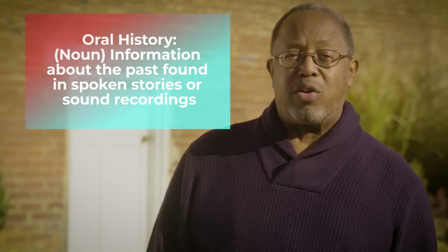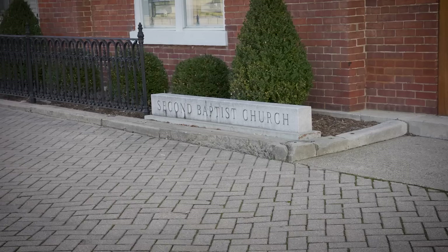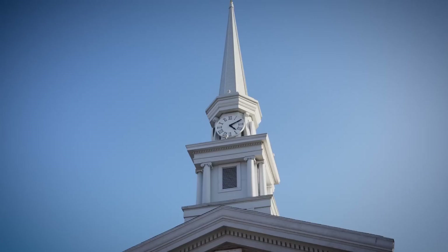Jacob's story is just one of many thousands of people like him who traveled on the Underground Railroad to escape slavery before the Civil War. Most things we know about the Underground Railroad are actually from oral history, which means that we learned about them through the stories and memories of people who lived through them. After all, enslaved folks like Jacob weren't allowed to learn how to read or write, so they could only tell their tales with their words.